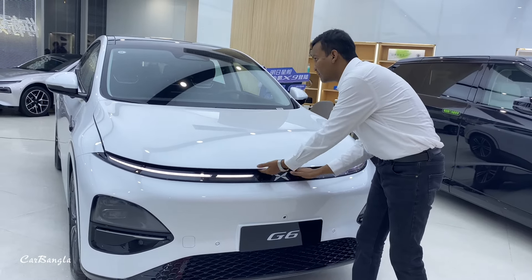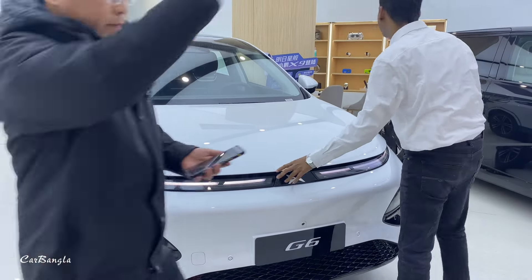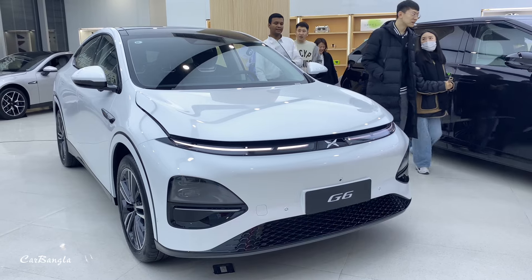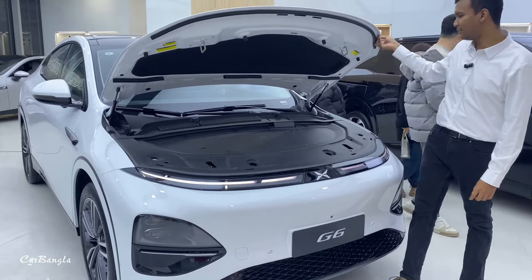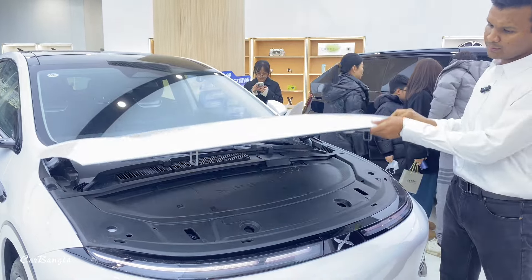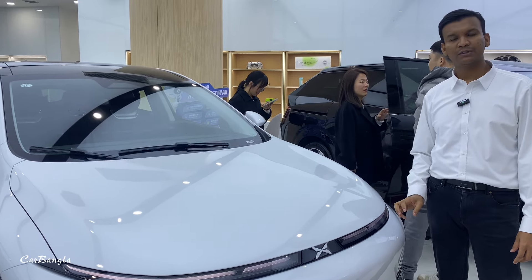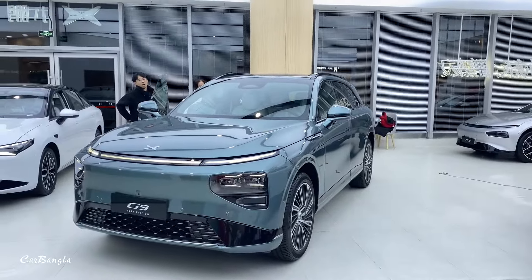We have to open it manually. Look at the power frunk — we have to see the storage capacity. The power output is 25 kW, along with 600 m³ of space. That's the most power output on this scene.